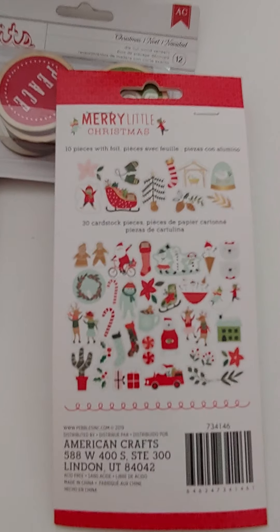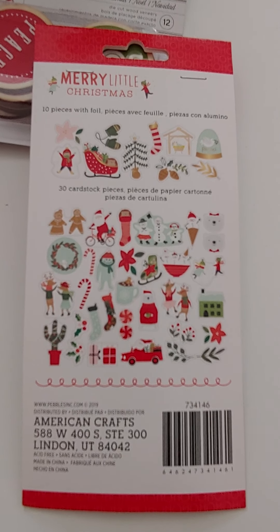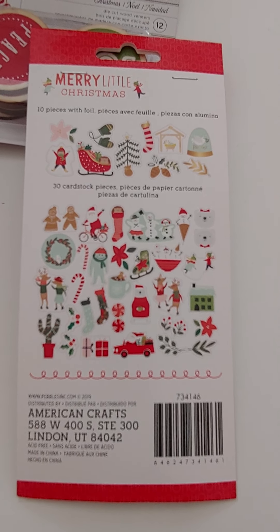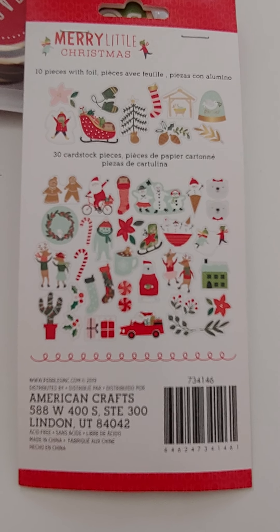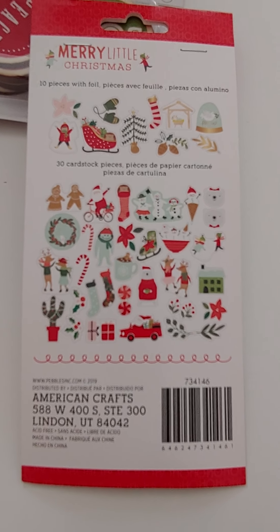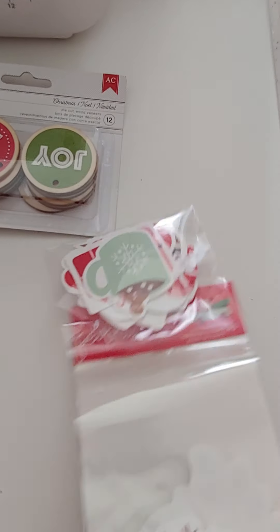This is the 'Merry Little Christmas' collection — I'm not showing it in this video but I still have lots of those items left too. There's another pack of ephemera, puffy stickers, sticker sheets, 6x6 paper pads, little felt garland pieces, and I think there's a sticker booklet also. So I have all the other matching things; this ephemera pack here is a newer addition to it.